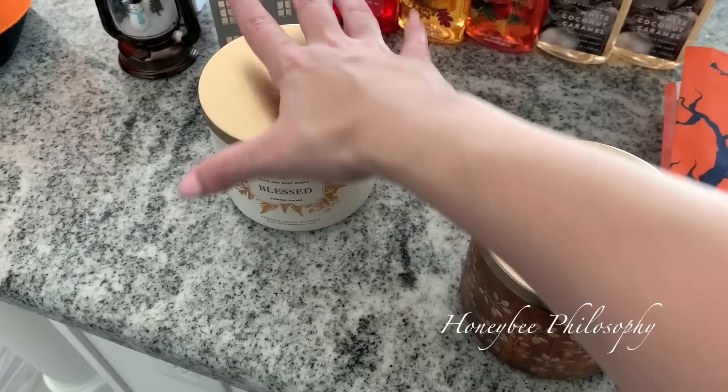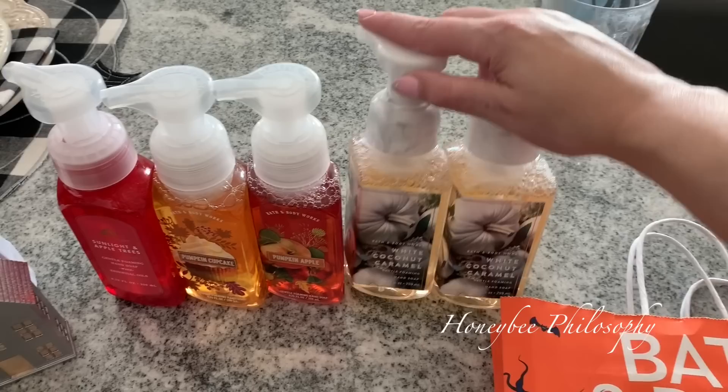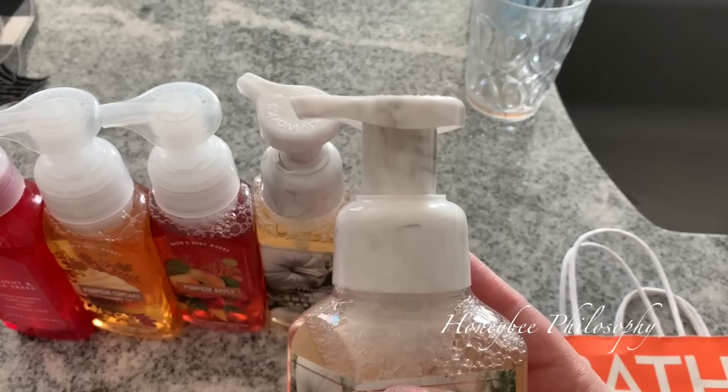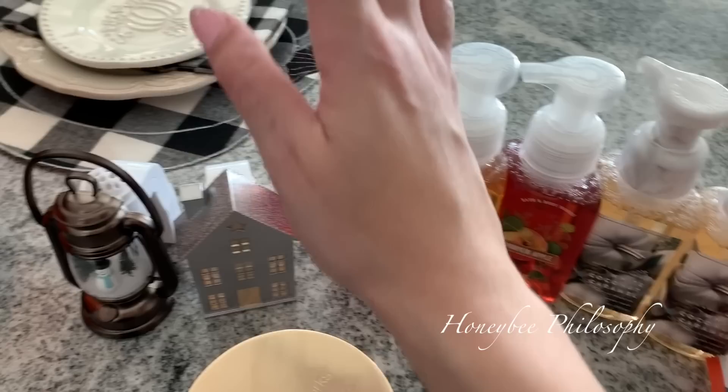I got this one that says 'Blessed' — beautiful packaging, but it's actually Pecan Pumpkin Waffles, one of Chris's favorites from the fall scents. And then another Leaves — just can't go wrong with that. The foaming hand soaps were five for something, so I got White Coconut Caramel — it smells so good, and I got two. The lids have a marbleized appearance, they're so pretty. I also got Pumpkin Apple, Pumpkin Cupcake, and Sunlight and Apple Trees, which smells like a very fresh apple scent.